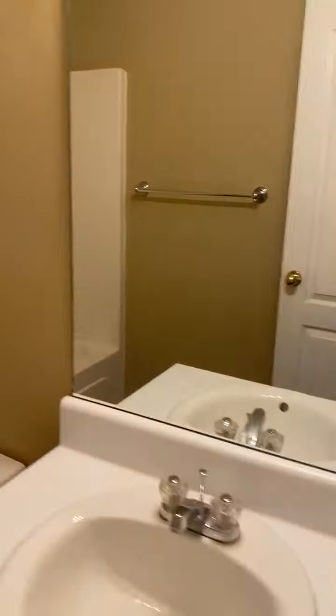Bedroom number two. There are broken and missing electrical outlet covers throughout. Hall bath noted.